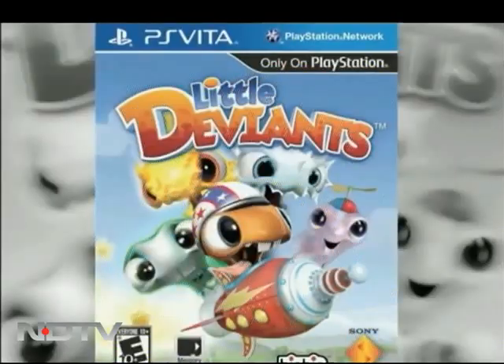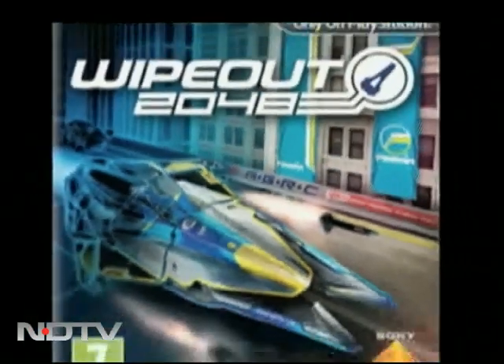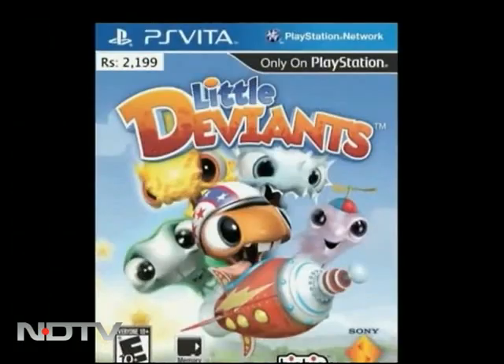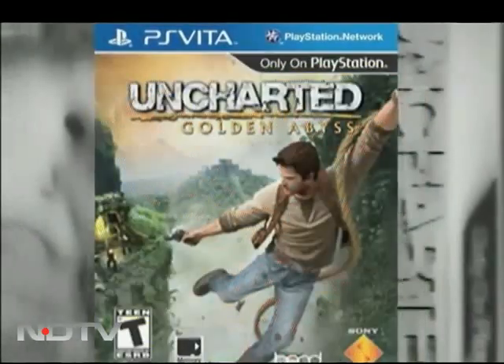In the end, while the WiFi version will cost you nearly 20,000 rupees, the 3G plus WiFi version will cost a whopping 25,000 rupees. Add to that the fact that a decent 16 GB Vita memory card is another 4,000 rupees, which means that as far as casual gamers are concerned, they are definitely not touching this product at this pricing. Also, with major launch titles like Uncharted Golden Abyss, Everybody's Golf, Wipeout 2048, Reality Fighters, and Little Deviants costing anywhere between 2,200 to 2,800 rupees, things look even more difficult.